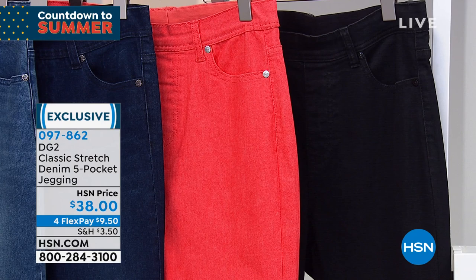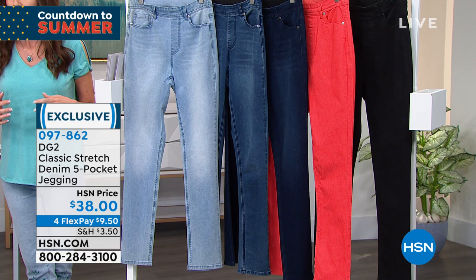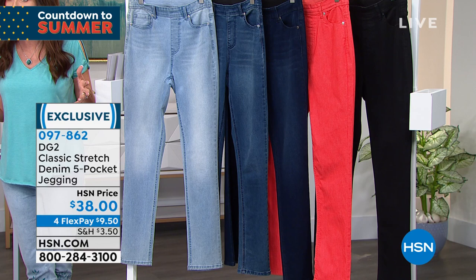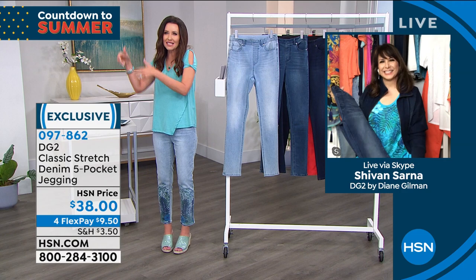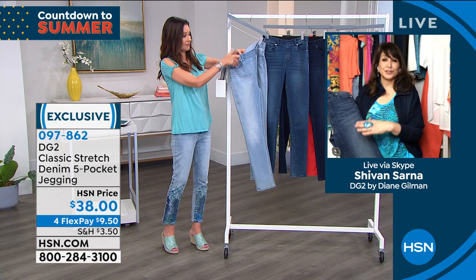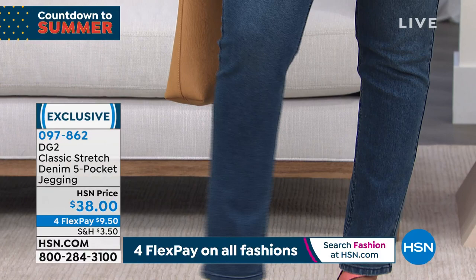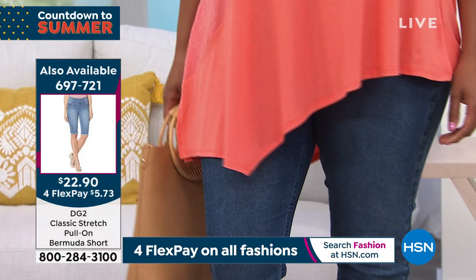Before DG2, I would bring stacks of jeans into the dressing room — saggy in the bottom, baggy in the front, too tight, too big. These just always fit perfectly once you find your size. With classic stretch, you go with your true size. This is what started it all for DG2. Diane's been at the network for 27 years, and the reason it's the number one best-selling brand of fashion at HSN is the fit, the color combinations, and the quality.